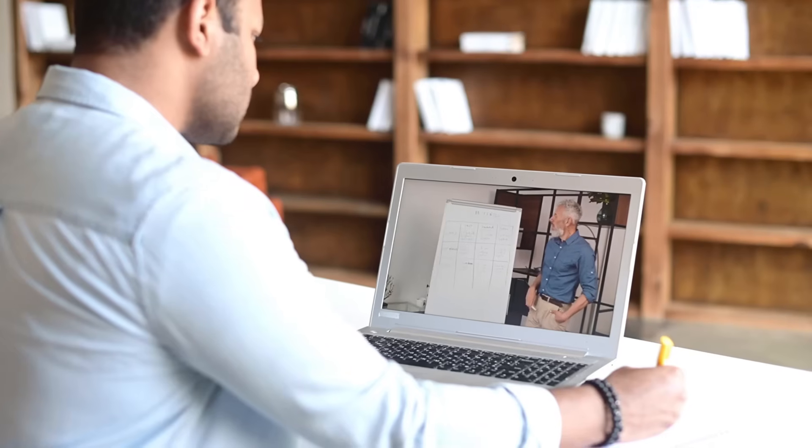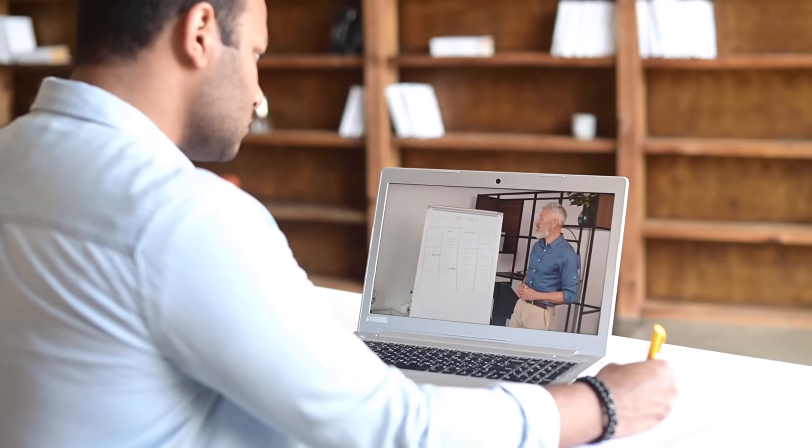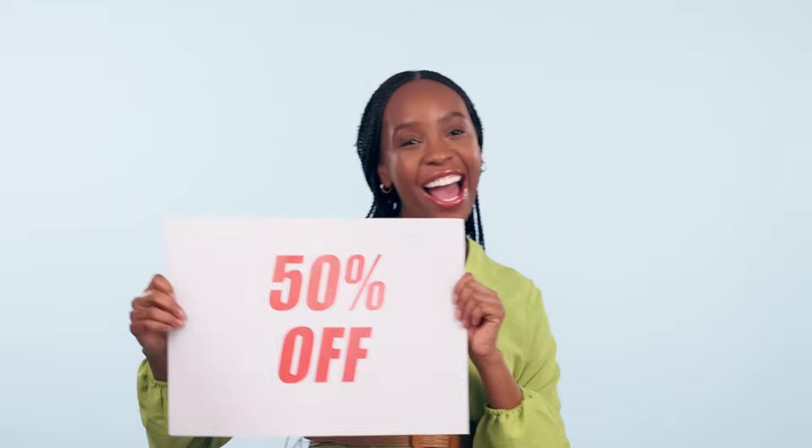If you find this video valuable, I invite you to explore the full course on Udemy through the link in the description. Don't forget to take advantage of our seasonal 50% off coupon code while it lasts.